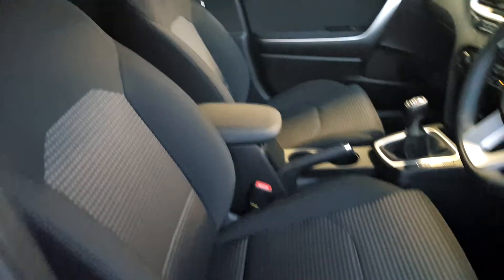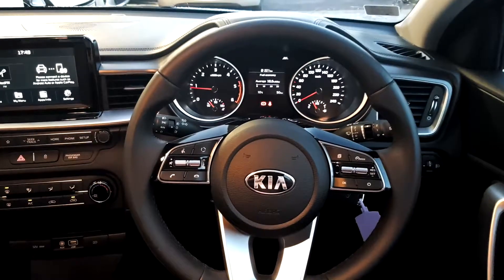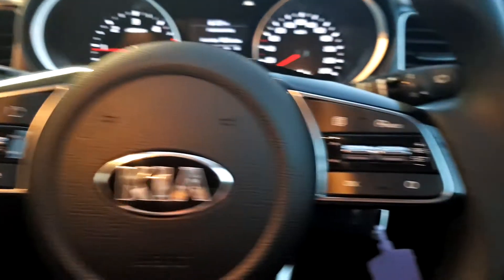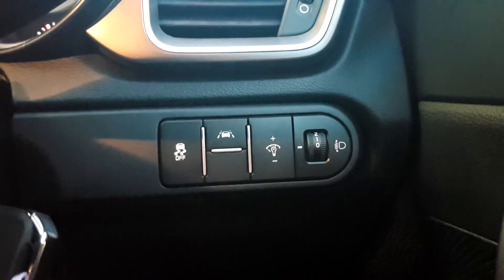Moving inside, it has cloth interior, electric mirrors and electric windows. It has a multi-functional steering wheel with voice recognition, cruise control, lane keep assist and traction control.